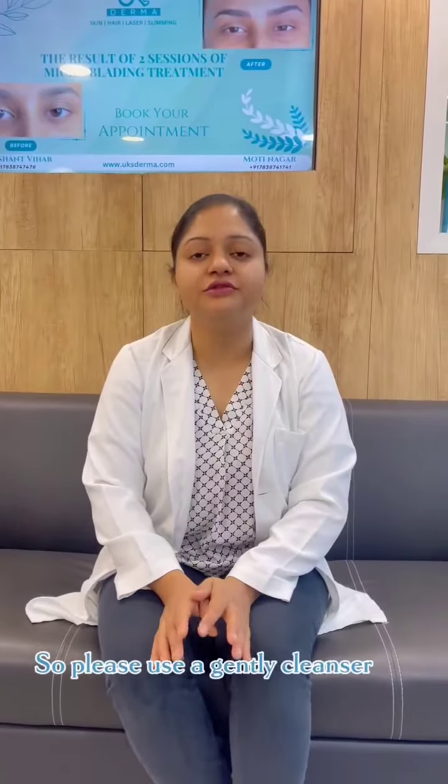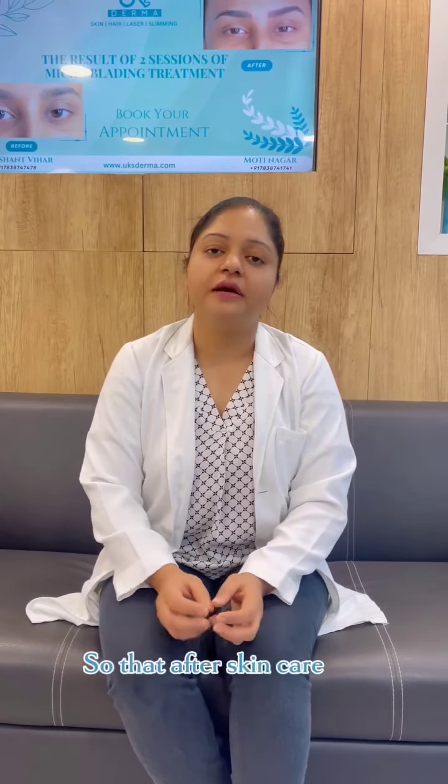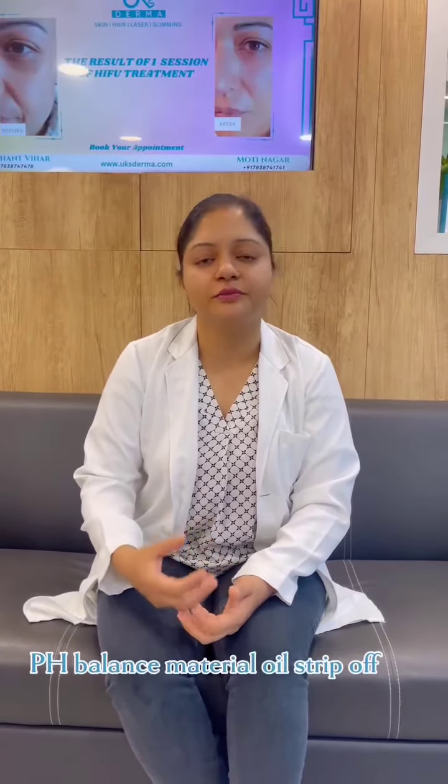Tip number two: please use a gentle cleanser so that your skin's pH remains balanced and the natural oils are not stripped off.